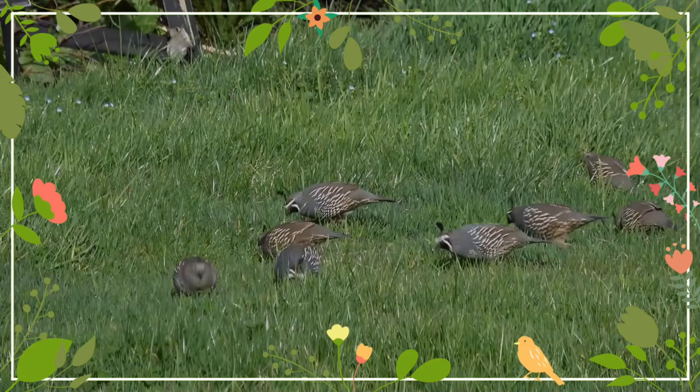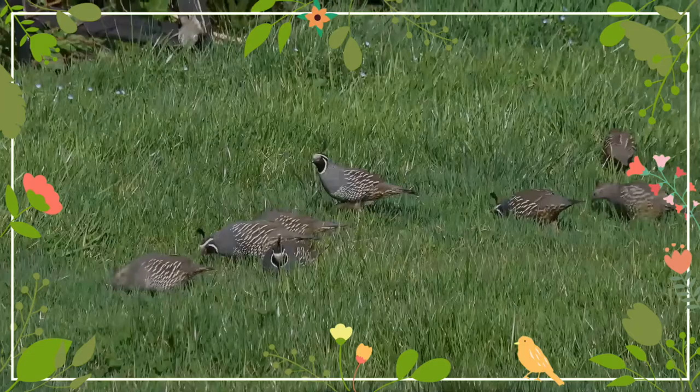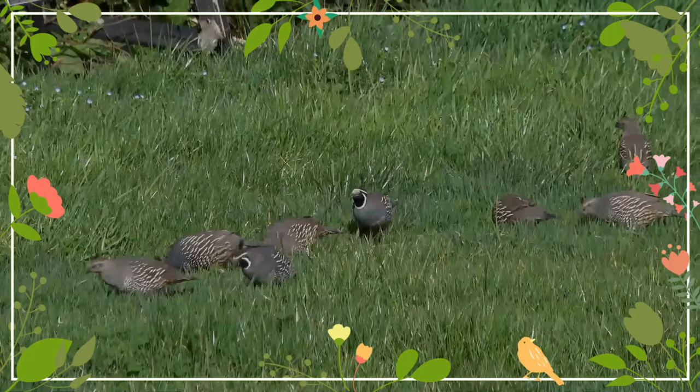They seem to prefer sunny places in which to create these dust baths. An ornithologist is able to detect the presence of quail in an area by spotting the circular indentations left behind in the soft dirt. They are year-round residents, although this bird coexists well at the edges of urban areas.